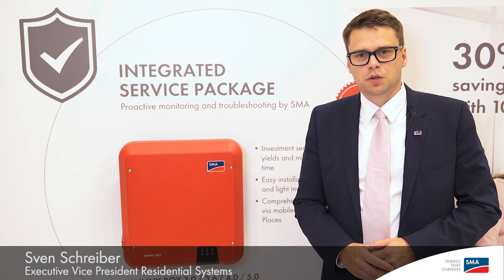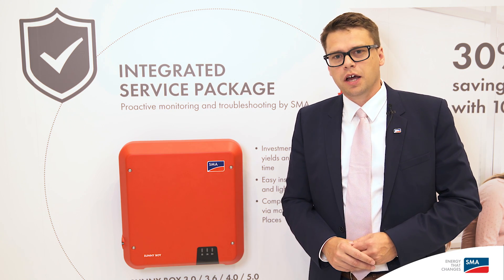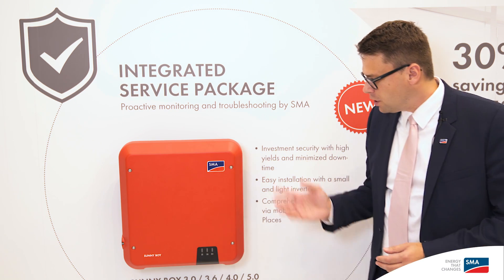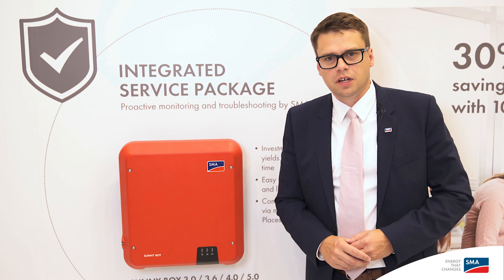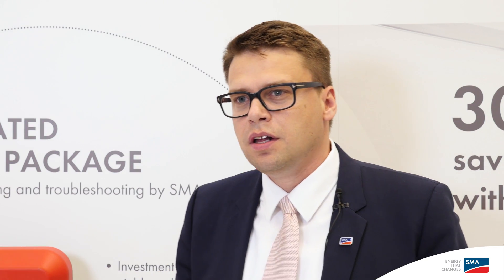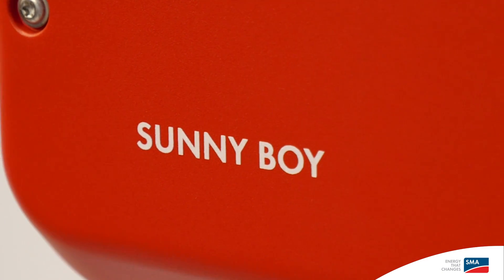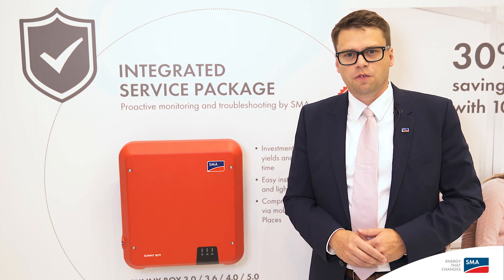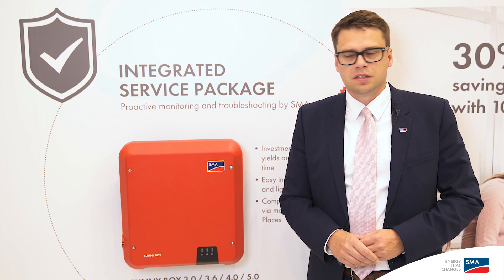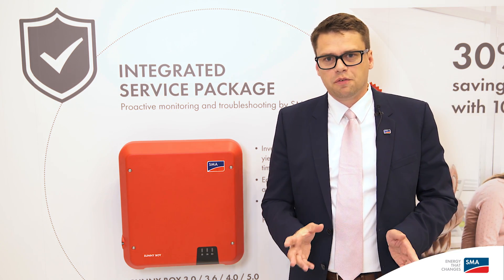Hello and welcome to Intersolar 2016. My name is Sven Schreiber and I would like to show you our new Sunny Boy, which is really an outstanding new product we are presenting here at Intersolar this year. Sunny Boy is a very famous product — we have sold more than 1 million units and more than 4 gigawatts of installed base is installed in the world, producing a lot of energy every day.